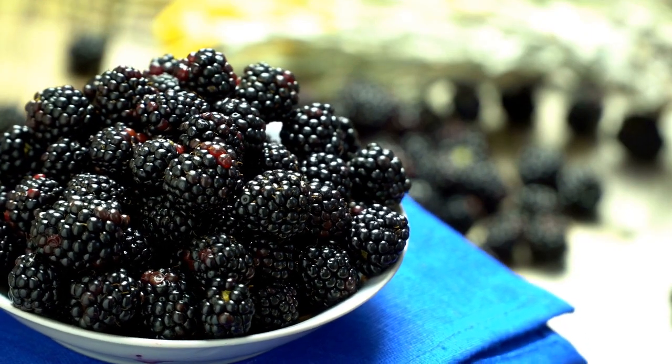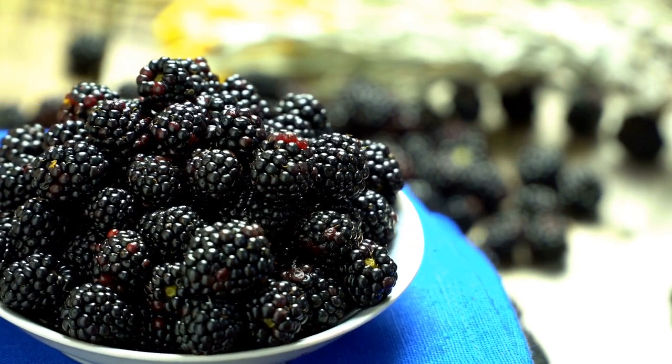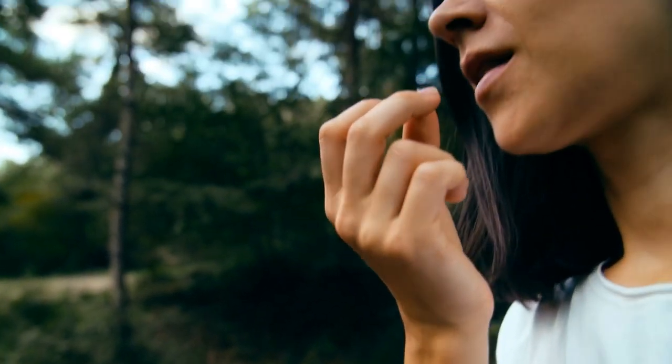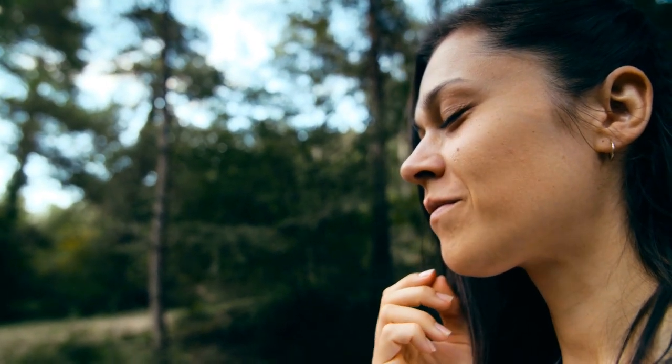Anthocyanins act as strong antioxidants in your body, protecting your cells from damage and reducing inflammation that may otherwise lead to negative health outcomes. Anthocyanins promote your health in various ways. Eating anthocyanin-rich foods like blackberries may protect against many chronic conditions, such as diabetes, certain cancers, and heart disease.